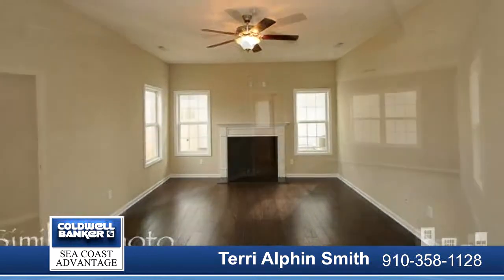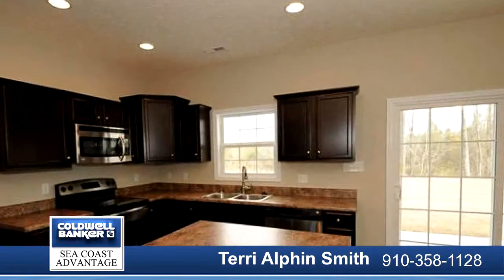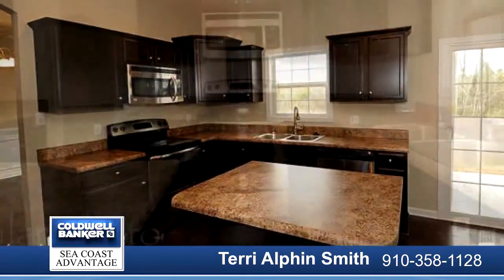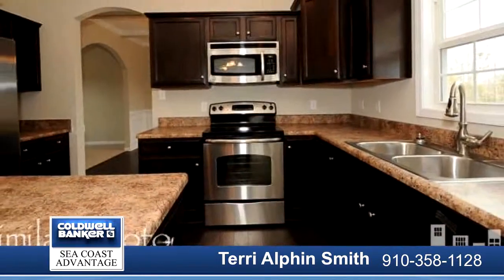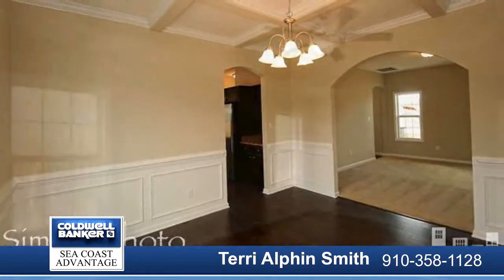Two-story foyer welcomes you in, opening to the formal living room. Large kitchen with ample amount of cabinet and counter space. Stainless steel appliances include smooth top range, dishwasher and microwave hood. Kitchen opens up to the breakfast nook and large family room.